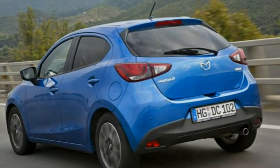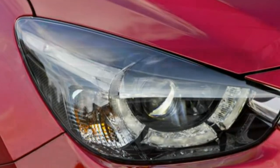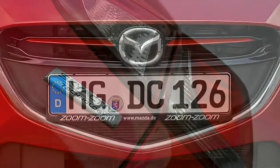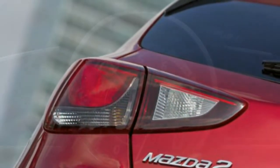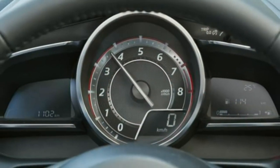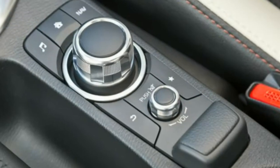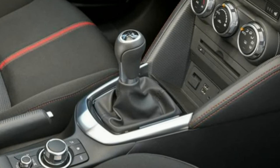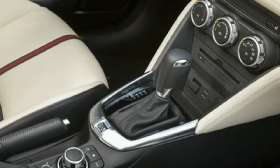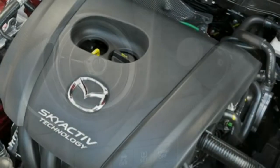Progressing up a notch to SL adds 15-inch alloy wheels, front fog lights, electrically folding and heated door mirrors, a leather covering for the steering wheel and gear knob, 60/40 split rear seats, Bluetooth connectivity, electric rear windows, cruise control and a speed limiter. Choose the 89bhp version of the SL or higher and you'll also gain the 7-inch colour touchscreen with multimedia commander rotary controller and MZD Connect for app access, DAB radio, lane departure warning system and emergency city braking.